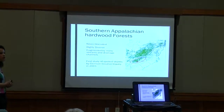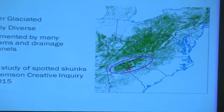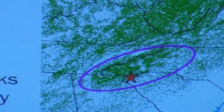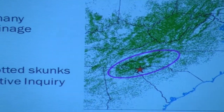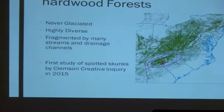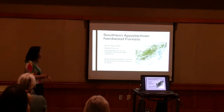In this region, spotted skunks have only just recently been studied. The very first study was by a Clemson creative inquiry class — undergraduates who rediscovered the species in South Carolina. It was the first reported detections of spotted skunks in South Carolina in 17 years. Some people had thought the species was locally extinct, but it turns out they weren't.